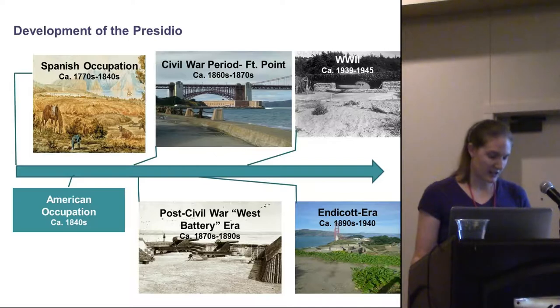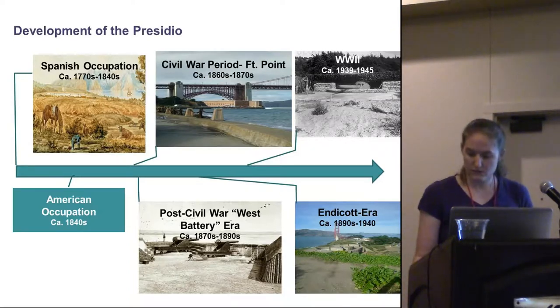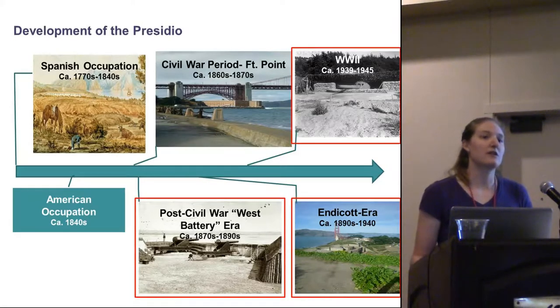East and West Battery features were largely replaced by so-called Endicott-era construction in the 1890s, and if you visit the Presidio today, these are the features that dominate the landscape. The area was also used during World War II, primarily for training purposes. For our project, we encountered artifacts and features associated with three time periods: mostly the East and West Battery era, the Endicott era, and World War II.